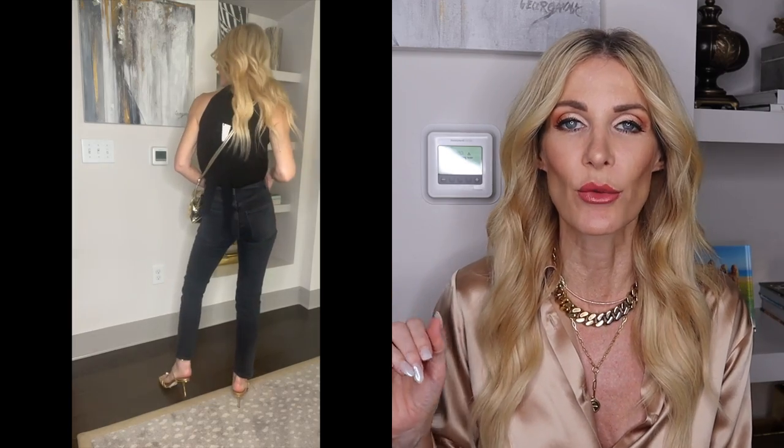Outfit combination number three that always looks expensive is wearing all black. Whenever I see a woman wearing all black, it is just super powerful — she always looks confident, amazing, and like she's wearing expensive clothing. The reason is that darker solid fabrics like black, navy, or gray hide the fabric quality. Even if it's not a high-quality fabric, because it's a dark color, you won't be able to tell. So when in doubt, choose the darker color — and black, being the darkest, will always look expensive.